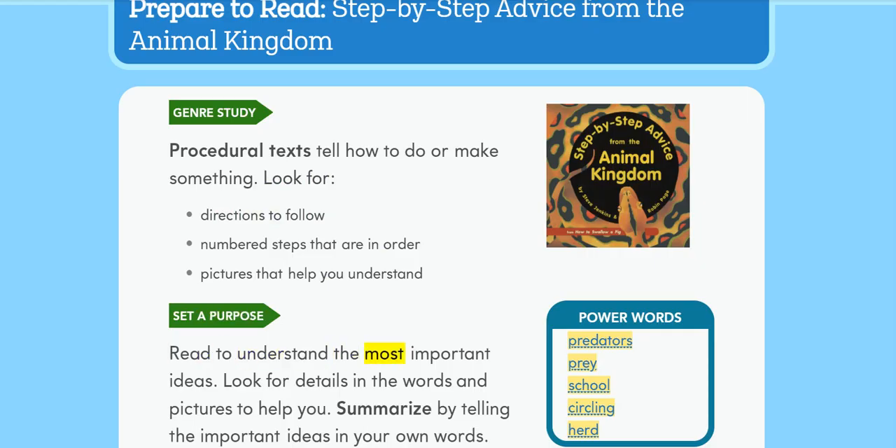Set a purpose: Read to understand the most important ideas. Look for details in the words and pictures to help you. Summarize by telling the important ideas in your own words. Power words: Predators.